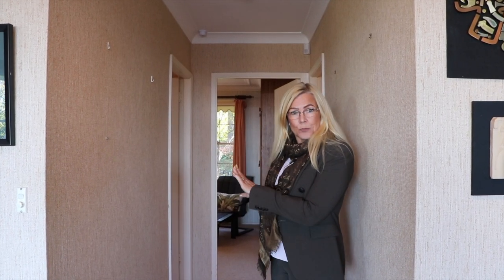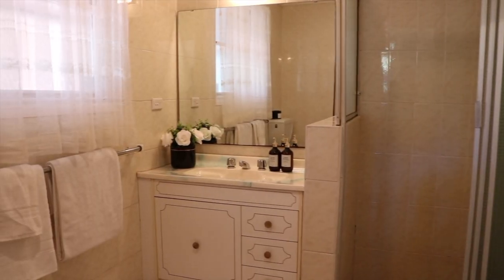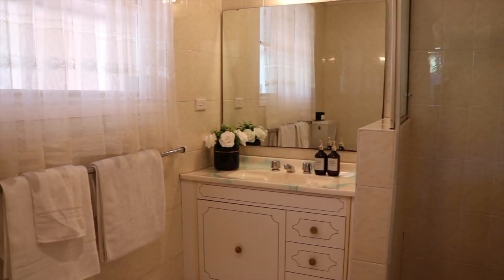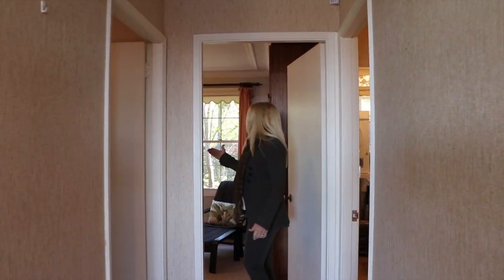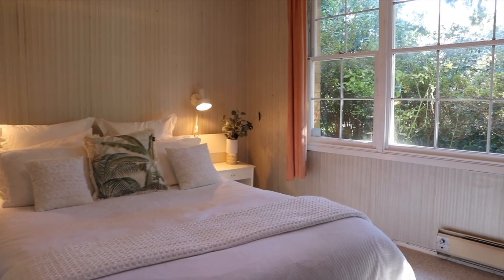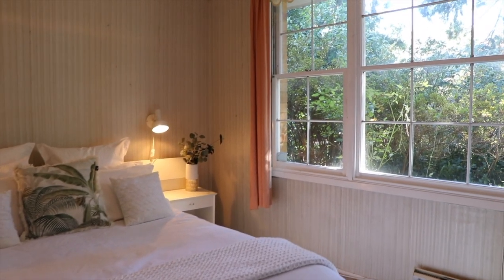Off the living area you have the other two bedrooms, which are serviced by a bathroom. There's also quite a good size laundry here as well. One very big bedroom overlooks the beautiful garden with all the azaleas — it's a beautiful room.